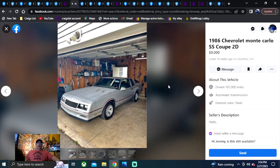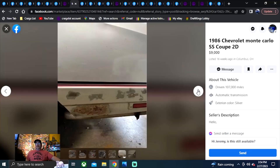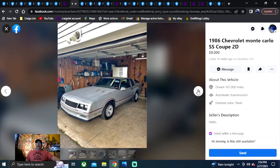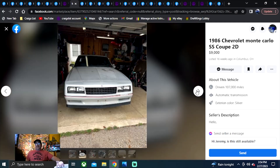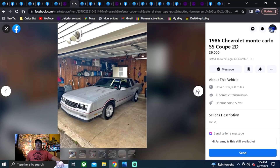1986 Chevrolet Monte Carlo SS Coupe, two-door, nine grand, 16 weeks ago in Columbus, Ohio. I like the silver, gray interior — car looks complete, a little bit of surface rust. It's a nice looking car for nine grand. How bad do you want one? Check it out in Ohio. These are one of those cars where you definitely want to look at the frame rails — they're known for rotting the frame rails out on them.